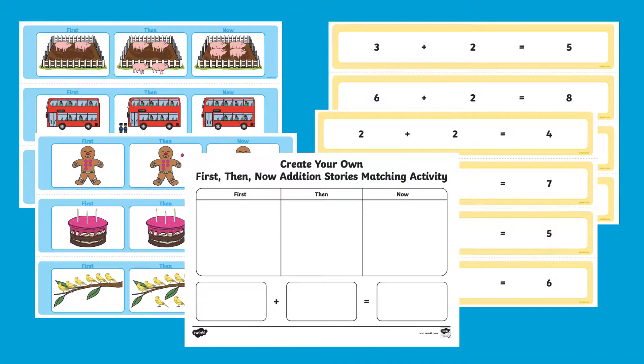Hi there, I'm Ivy from Twinkle. Let's explore how to use this first then now edition stories matching activity.